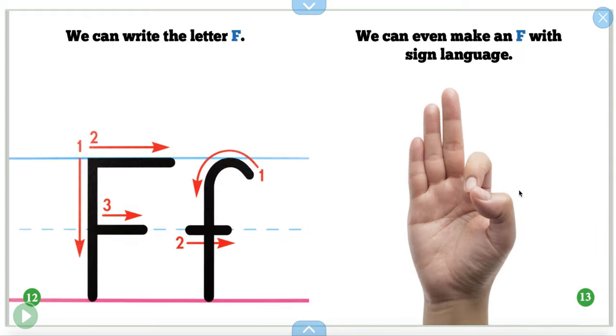We can write the letter F. Straight line down, straight line on the top, straight line in the middle on our middle line. And then we start over here, curve it around like a candy cane, and then a straight line over.